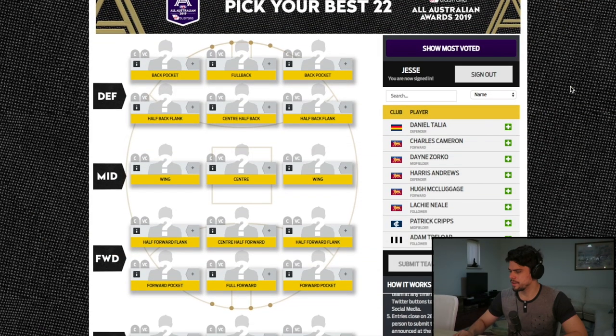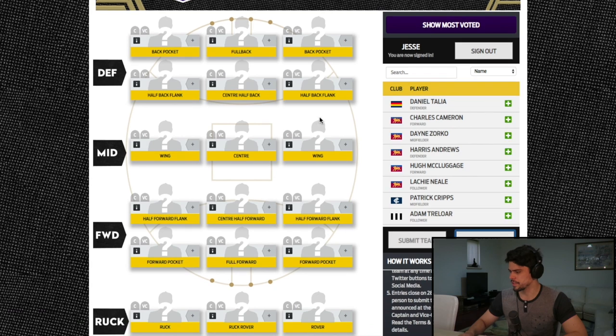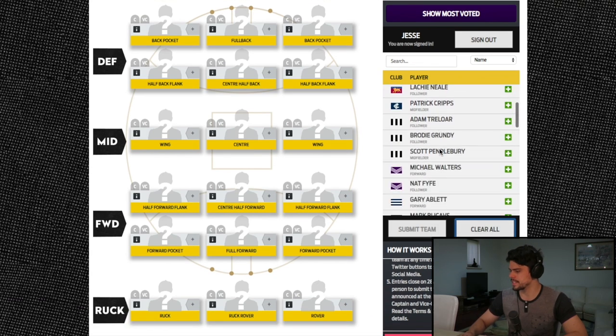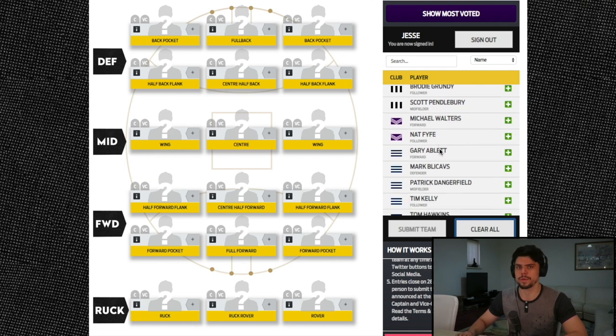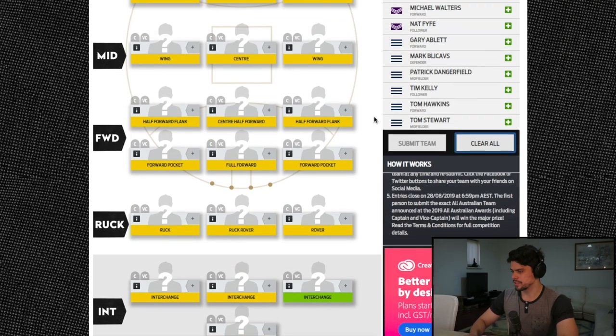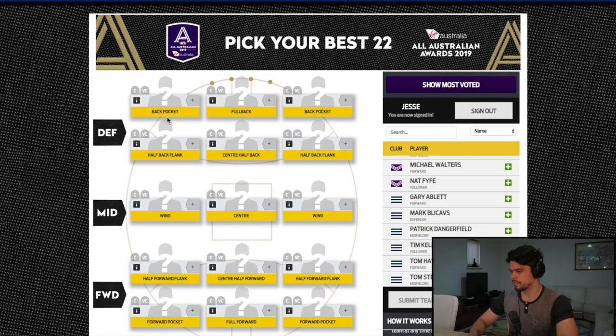I've also got an AFL Brownlow count video coming. I've been keeping a Brownlow count throughout the year and I'm going to try my best to present it in an interesting way. You'll see who I predict will win the Brownlow medal in that video. But for today let's stick to the All-Australian team. On screen you can see all the positions and the list of 40 players you can choose from.